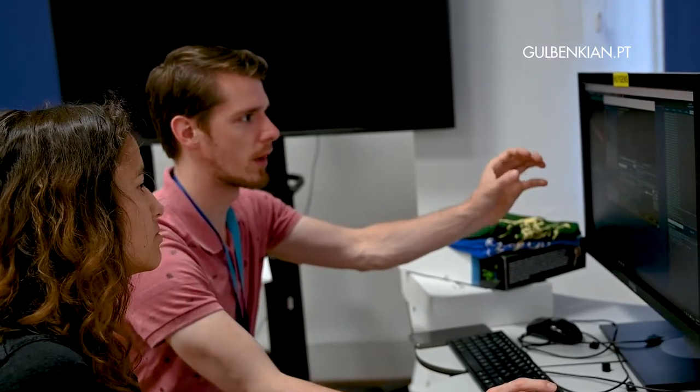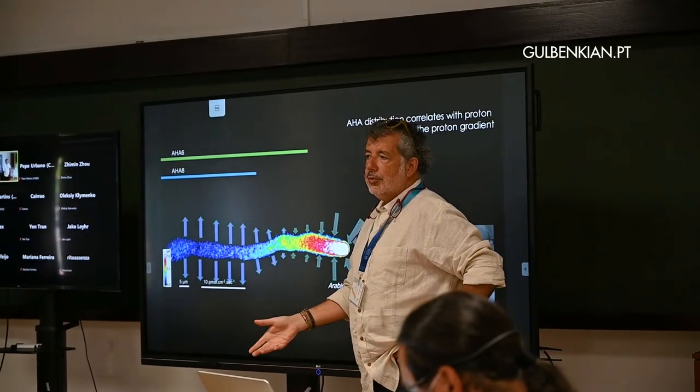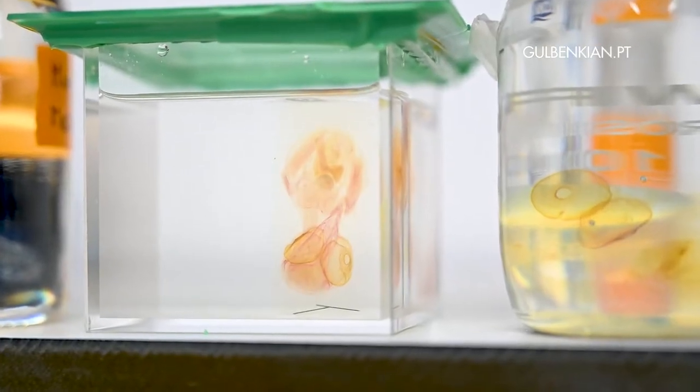For me the course is so nice — I'm learning so much about optics, microscopy, and clearing protocols. The IGC is quite a nice center that offers us a lot of opportunity to learn.